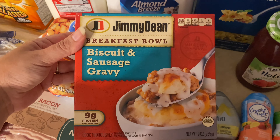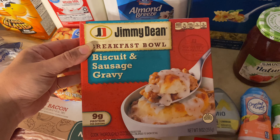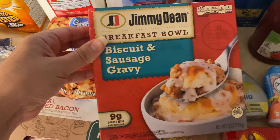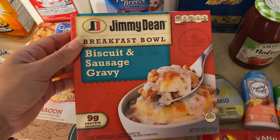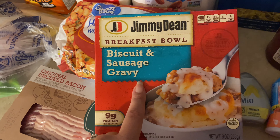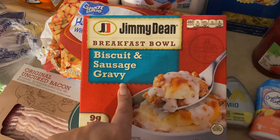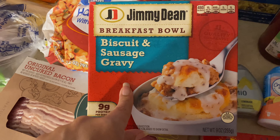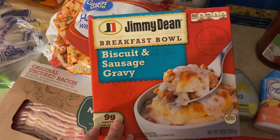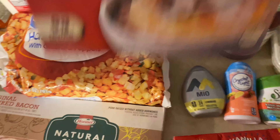I picked this up for myself because I love gravy biscuits — that is like my weakness, my cheat meal. I'm not doing Whole 30 or anything like that anymore, but I just love gravy biscuits. I've never had this brand so we'll see. If you have a Wawa in your area, they honestly have the best gravy biscuits — you would not even think that because it's a gas station. And honestly, McDonald's gravy biscuits are my second favorite — don't judge me.